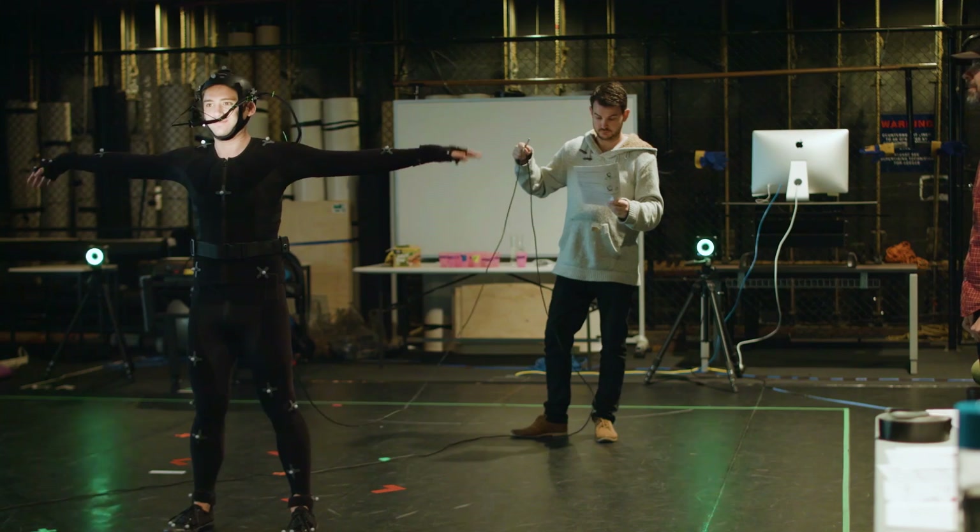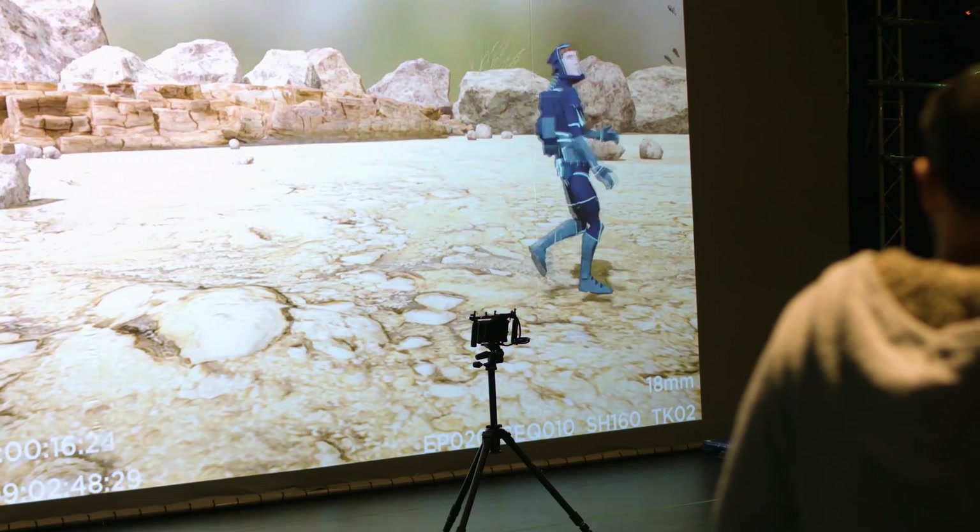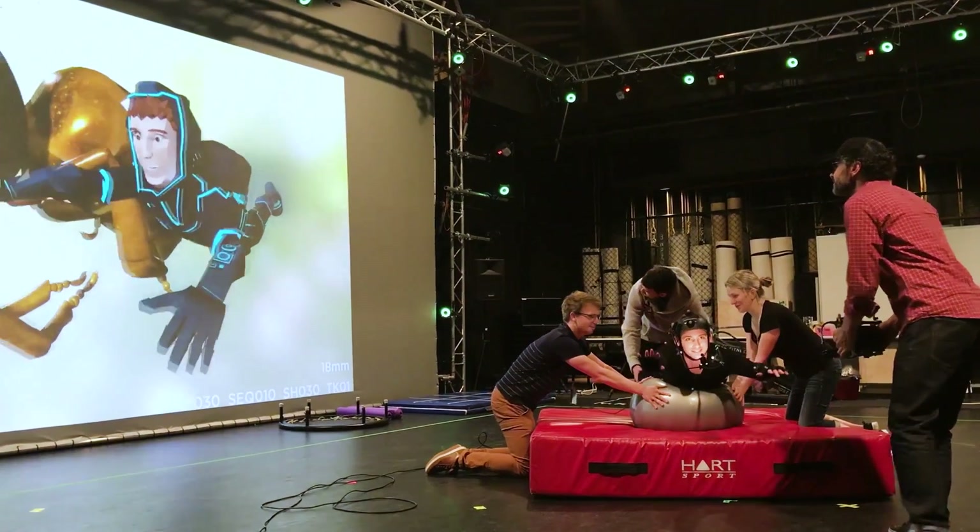Deakin Motion Lab is a commercial grade motion capture facility and we've been developing methods for creating real-time virtual production. We're really interested to see how we can make animation in a different way.